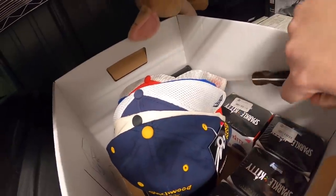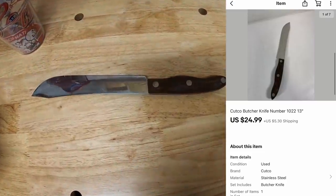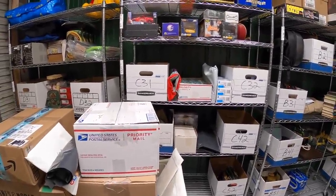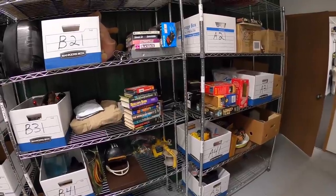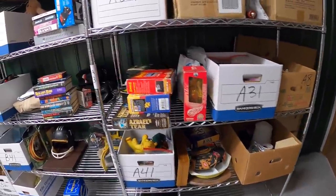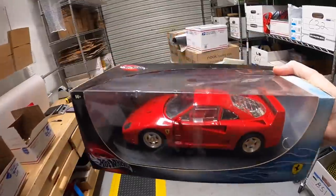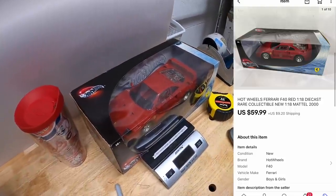Next is another Cutco piece — this one is a knife. If you've never sold Cutco stuff, it does really well. This knife sold for $24.99 plus shipping. Next thing is a die-cast car, a Hot Wheels 1:18 scale Ferrari F40. I got it in a book buy a couple months ago and have about $5 into it. That sold for $59.99 plus shipping.